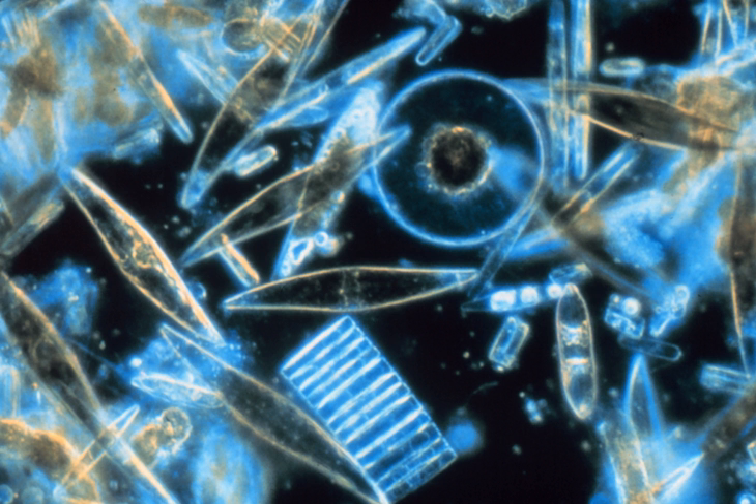Diatoms are unicellular; they occur either as solitary cells or in colonies, which can take the shape of ribbons, fans, zigzags, or stars. Individual cells range in size from 2 to 200 micrometers. In the presence of adequate nutrients and sunlight, an assemblage of living diatoms doubles approximately every 24 hours by asexual multiple fission; the maximum lifespan of individual cells is about 6 days.